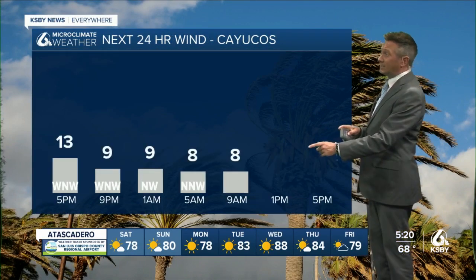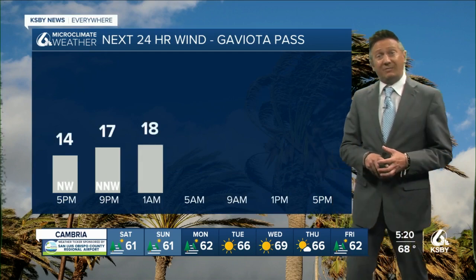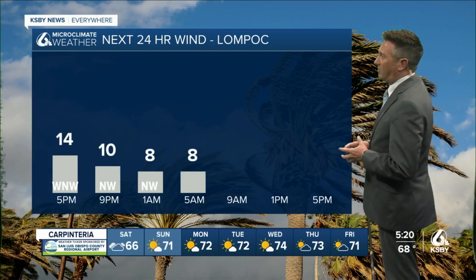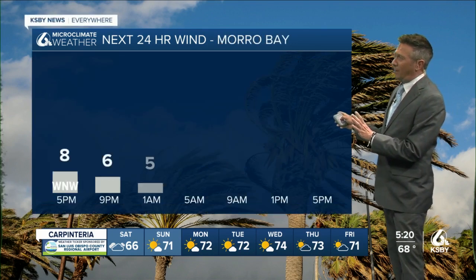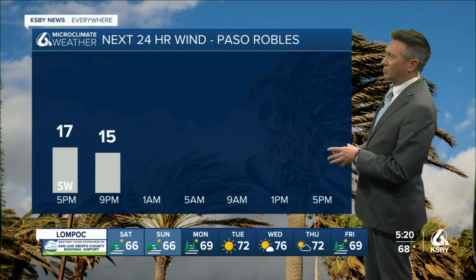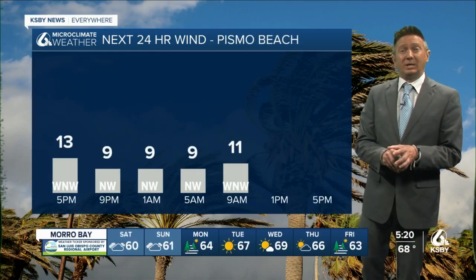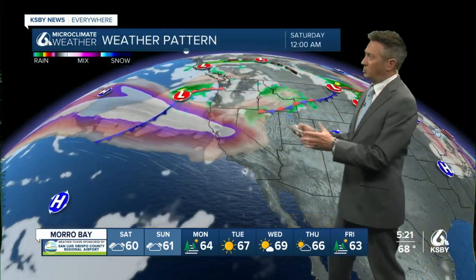The wind forecast — we're talking about winds 15 plus in Cayucos. Gaviota winds will be breezy, no advisories there. But later tomorrow, winds 25 miles per hour in Lompoc. Afternoon winds 15 to 20 in Morro Bay, fairly light until we get into tomorrow afternoon. Paso Robles currently rather breezy with less wind until tomorrow afternoon. Pismo Beach is going to be breezy in the afternoon with winds up to 15 to 20 miles per hour.